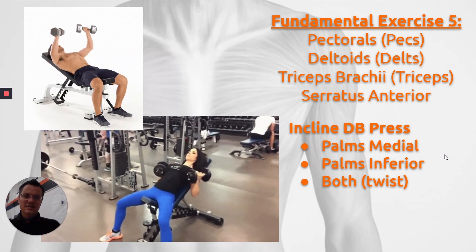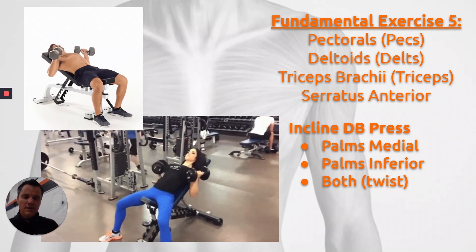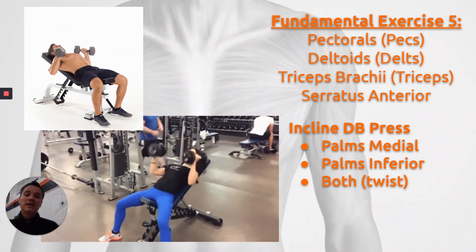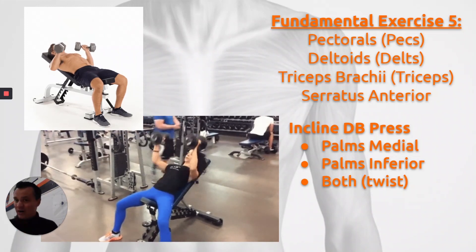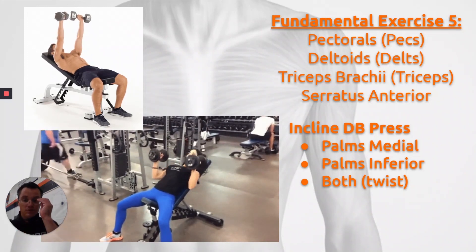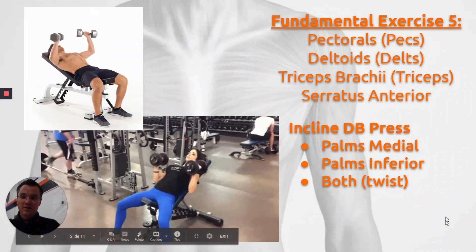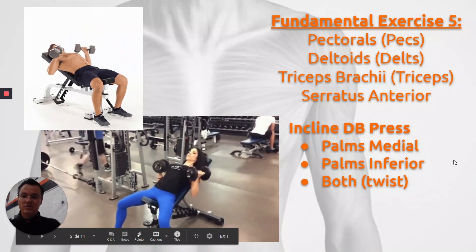The next exercise is incline dumbbell press, very similar to the inclined barbell bench press except you have the added benefit of more stabilization between the two hands. You can do it with your palms facing medially, with your palms facing towards your feet, or a combination of both.